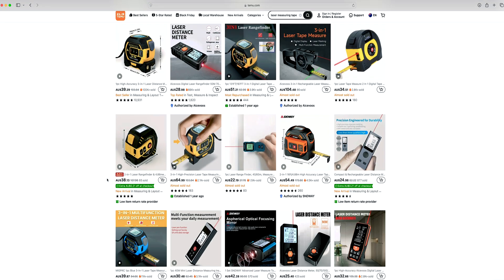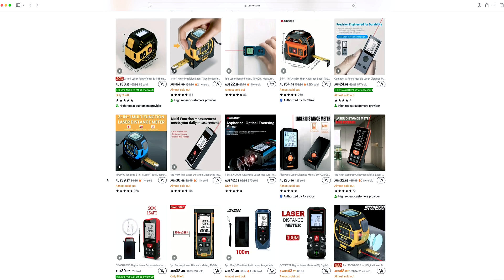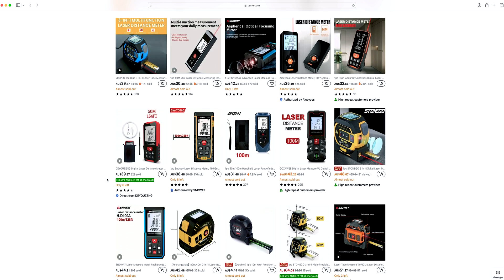There are a ton of great laser measuring tapes — even jumping on somewhere like Temu, you'll be able to get a good deal. Most of them are USB-C charged nowadays, not even battery operated. In my opinion, those that are accurate to the millimeter are better than what you can get at Bunnings for $200 plus.